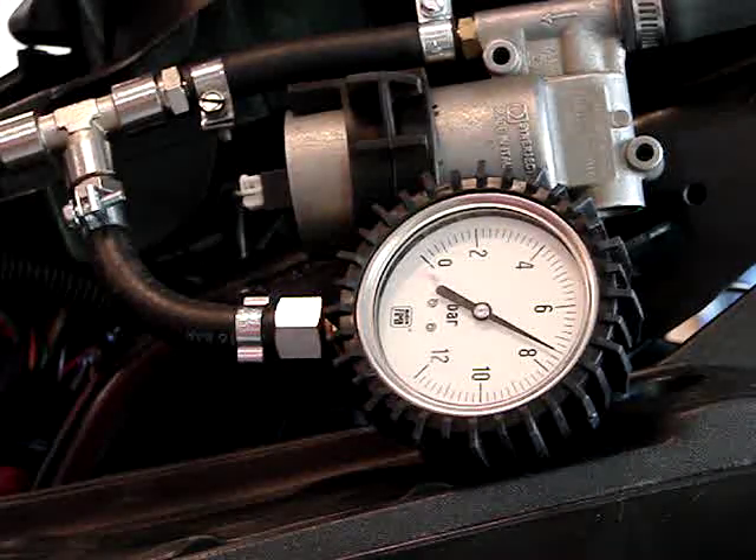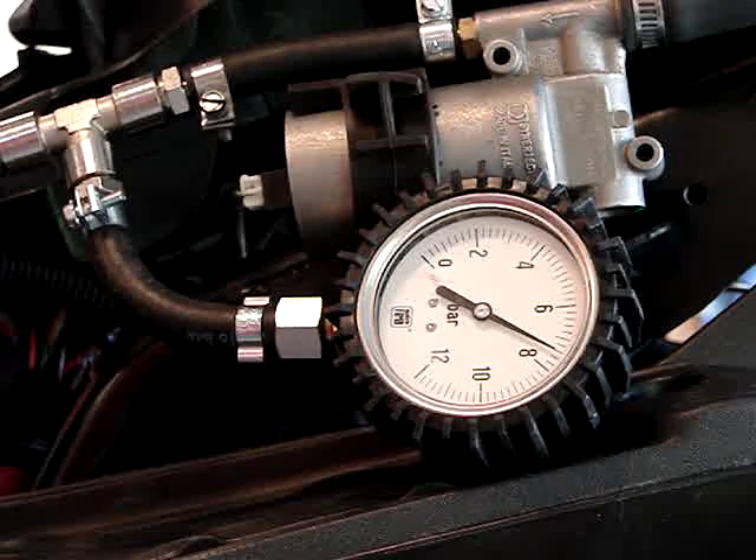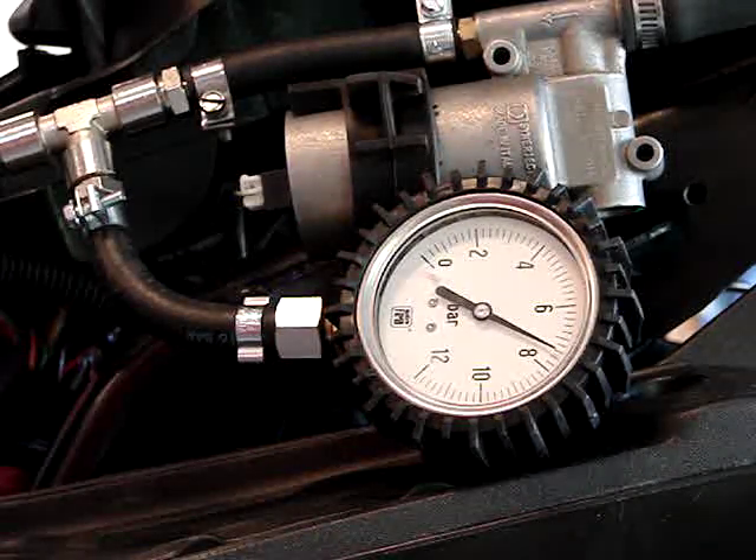The other thing I was watching for here was to see how fast the leak down is, and it actually leaks down pretty slow. So that was kind of an interesting run because I didn't really hear the motor cut out that time. Historically it's been...